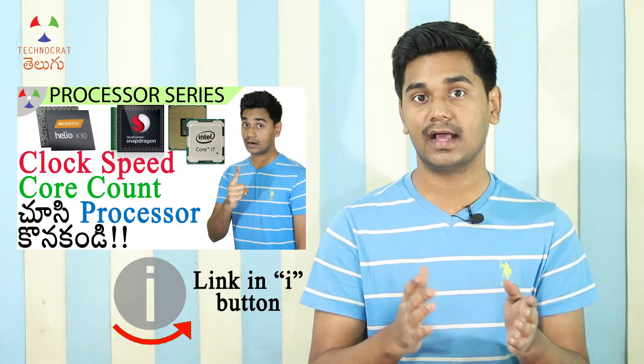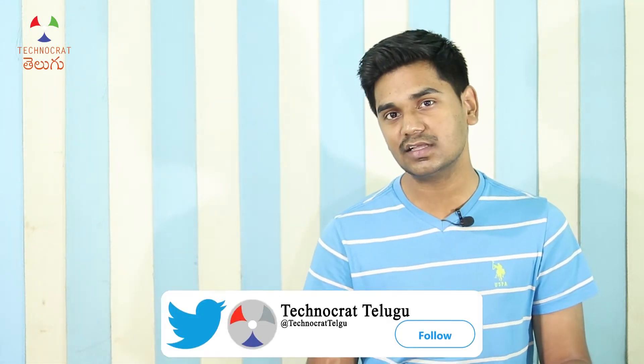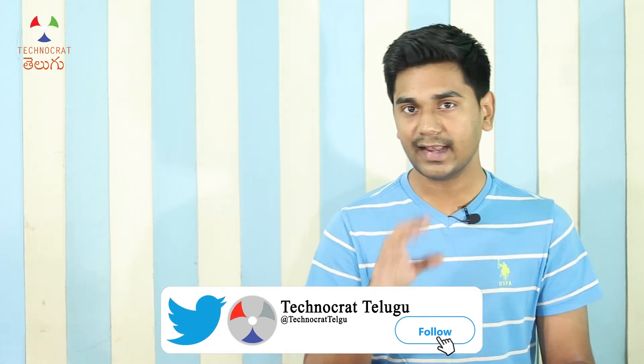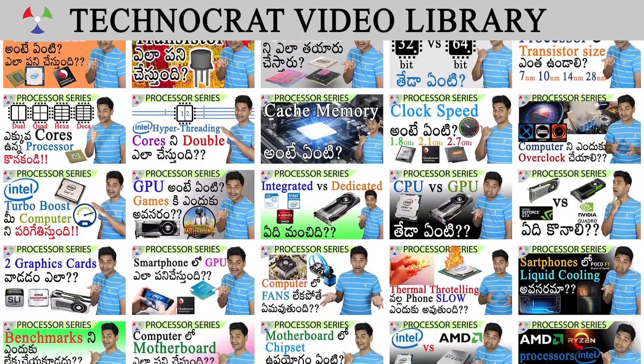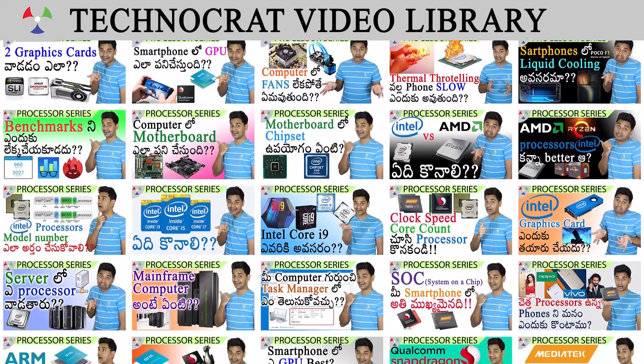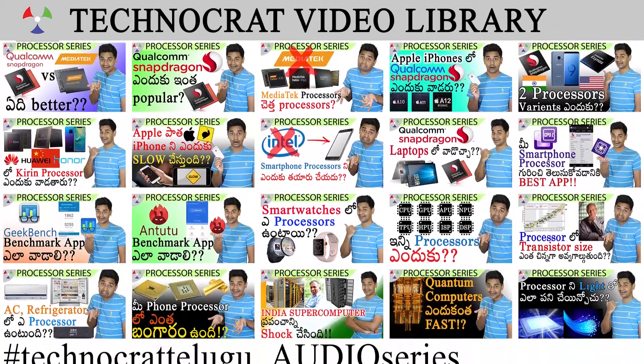There are many processor specifications: number of cores, clock speed, hyper-threading, cache, etc. The manufacturing process determines the transistor size, which affects power consumption and performance. Let us know in the comments. This video is part of the processor series — click the playlist to see all videos in the series.